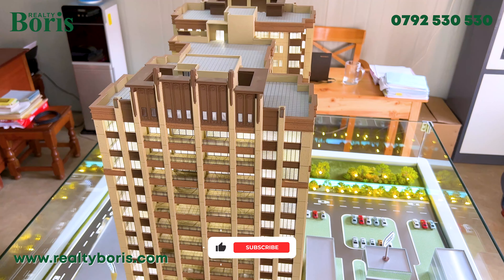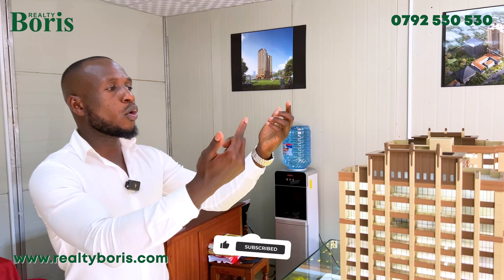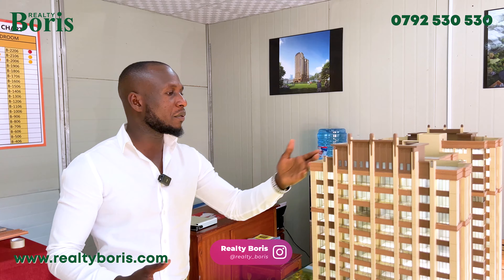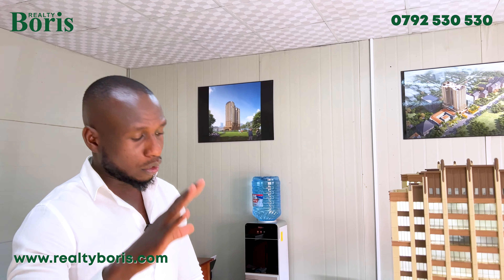On top, there's a community hall and a café. You can just go up, grab some coffee with your friends and neighbors. The community hall can be hired for events — parties and all that.